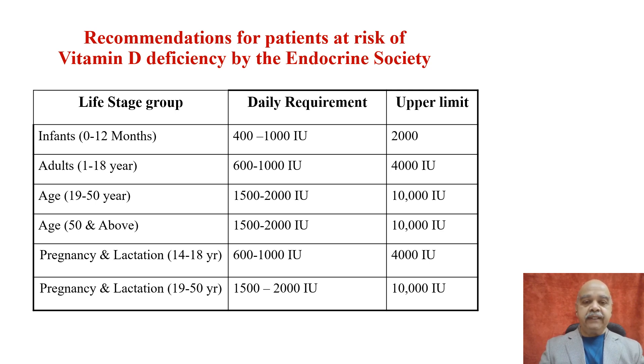Infants from 0 to 12 months need 400 to 1,000 international units per day, with an upper limit of 2,000 units. Adults between age 1 to 18 years need about 600 to 1,000 IU per day, with a maximum of 4,000 IU per day. The age group of 19 to 50 years, those 50 and above, and pregnant or lactating women over 19 years all need around 1,500 to 2,000 IU per day, with an upper limit of 10,000. Those pregnant under 18 years require 600 to 1,000 units per day with a maximum of 4,000.